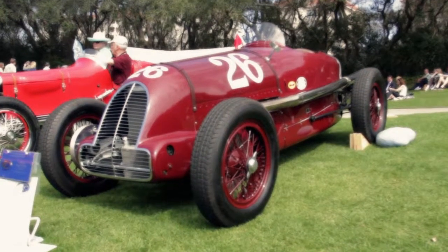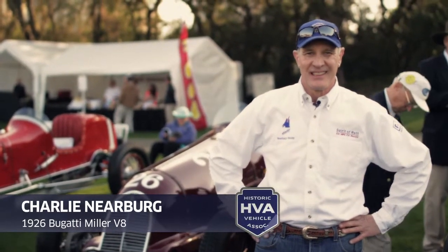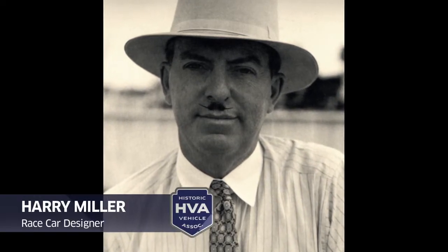This is the Miller Bugatti. This car matters because it's a quintessential melding of American ingenuity, French engineering, and Harry Miller, who was the seminal race car designer of the modern era in America.